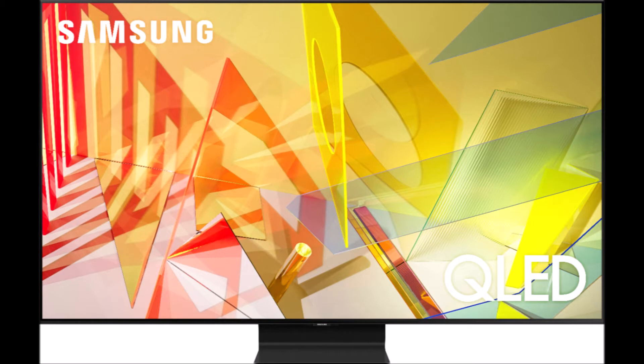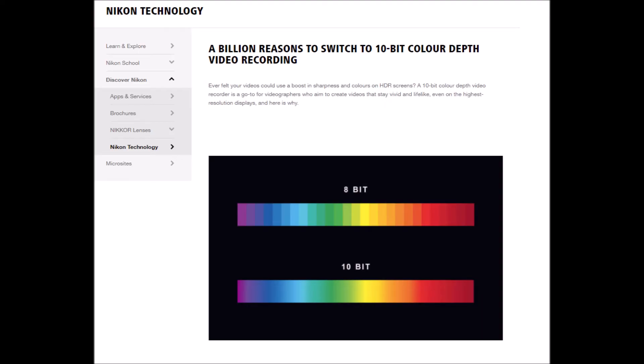When 4K TVs first came out, they were 8-bit panels, and there was no need for them to be any more than 8-bit because HDR was not available on these TVs. A lot of people, especially at a certain distance, don't notice a huge difference between 1080p and 4K, and with the price of these TVs they weren't really selling that well. When HDR came, it pretty much required a 10-bit panel, and people started to get more into the 4K TV game.